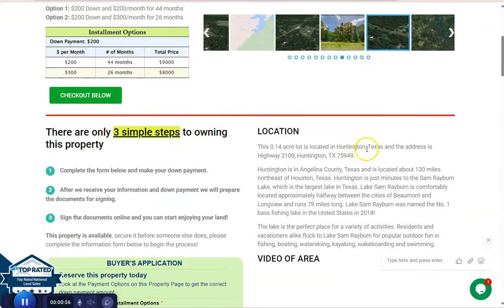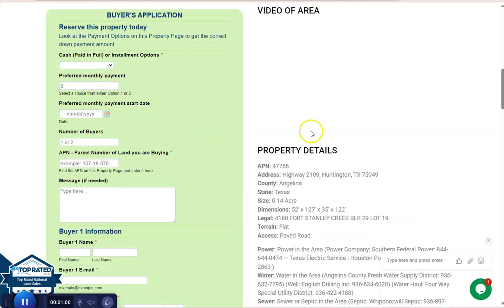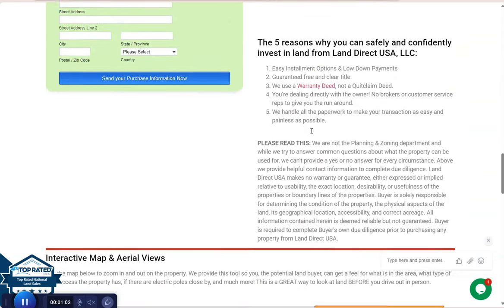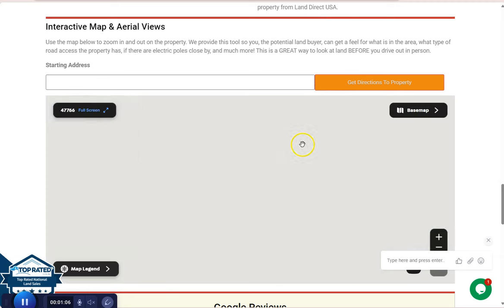Let's go back and scroll down. You will see here property details and the buyer's application form. And if you wanted to take a closer look at the lot, we have here our full screen view.